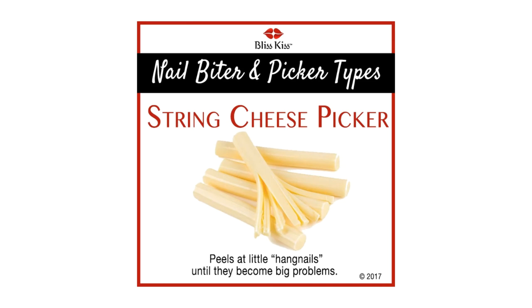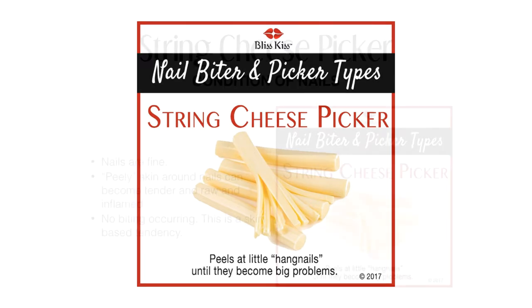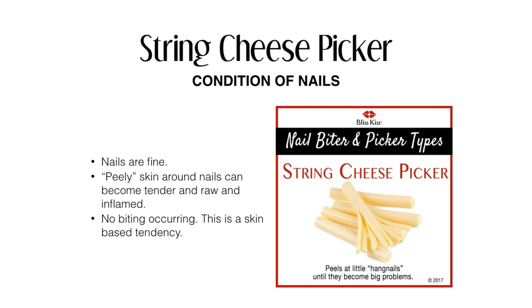Moving on to the string cheese picker. They're the ones who peel at those little hang nails until they become big problems. The condition of your nails is usually fine. The peely skin around the nails can become tender, raw, and inflamed. No biting occurs — this is really a skin-based tendency.